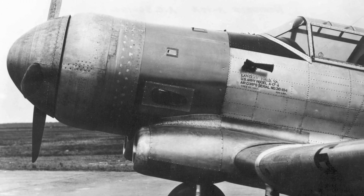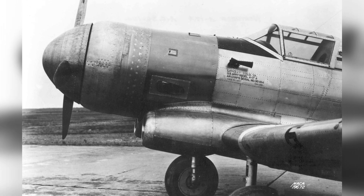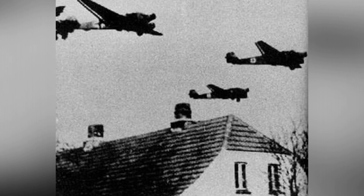A photo of a German Junkers Ju-52 transport plane flying over Denmark on April 9, 1940.